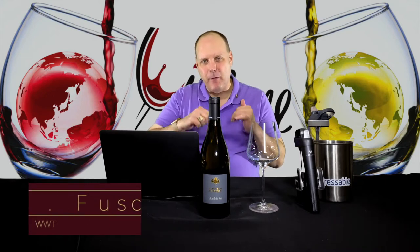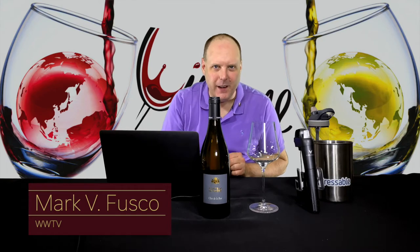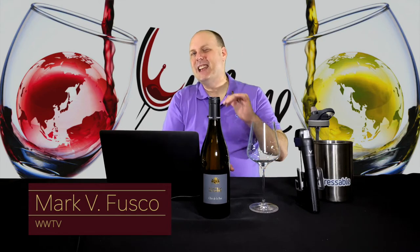Hello everybody, welcome to Wine World TV, the best wine show anywhere. I'm your host Marc Fusco. Before we get started, if you're enjoying the knowledge nuggets I'm dropping here in my shows and just digging what I'm sharing, then smash that like button, subscribe, and spread the word to all your friends about the best wine show anywhere.